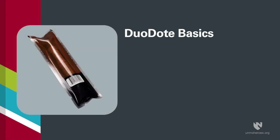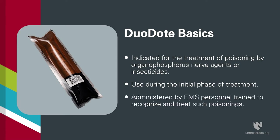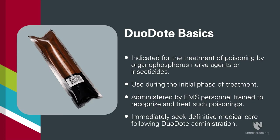Duodote auto-injectors are indicated for the treatment of poisoning by organophosphorus nerve agents or insecticides. They should be used during the initial phase of treatment for organophosphate exposure and should be administered by EMS personnel who have been trained in the recognition and treatment of such poisonings. Following Duodote administration, definitive medical care should be sought immediately.